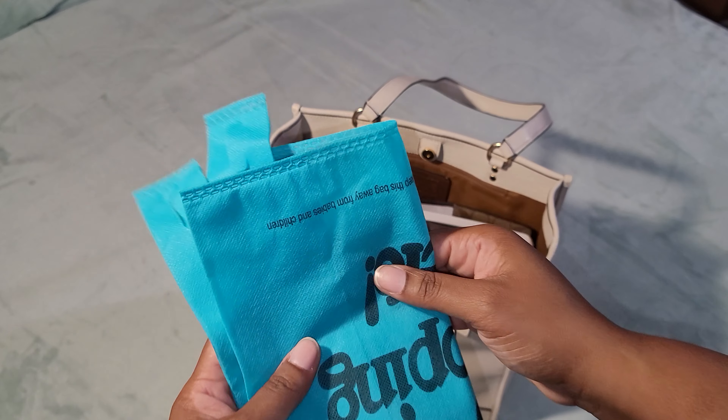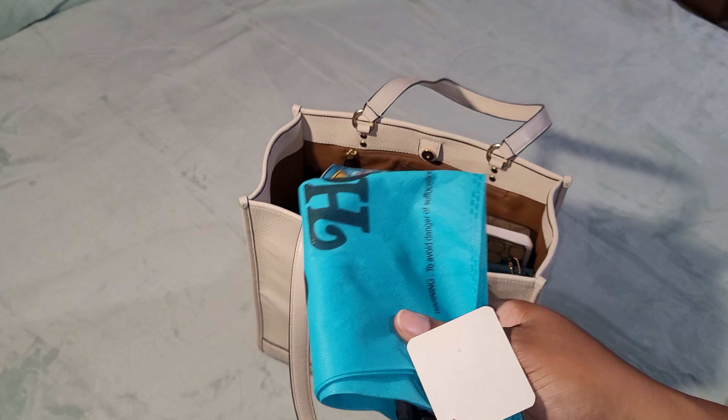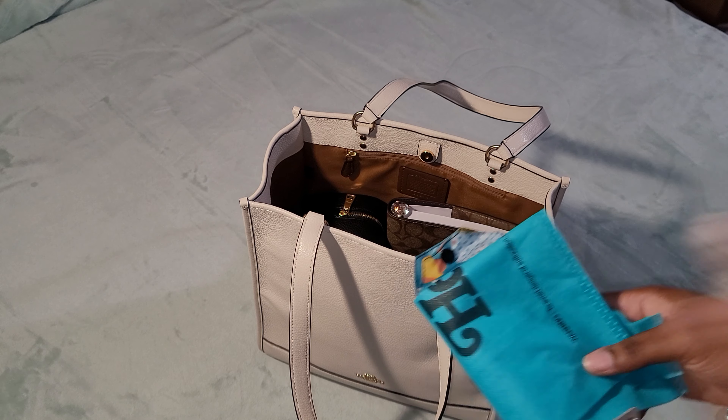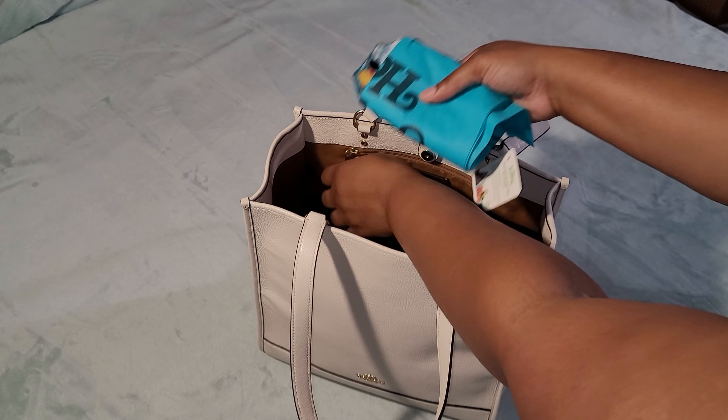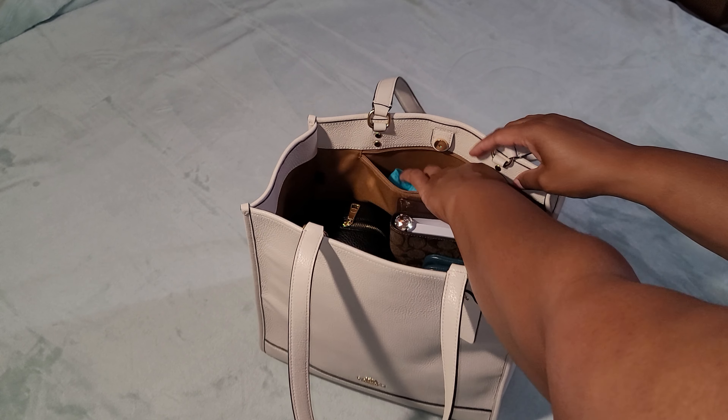Next are two reusable shopping totes — in the city I live in there are no plastic bags, so I always walk with these just in case. I'll put them in this pocket.